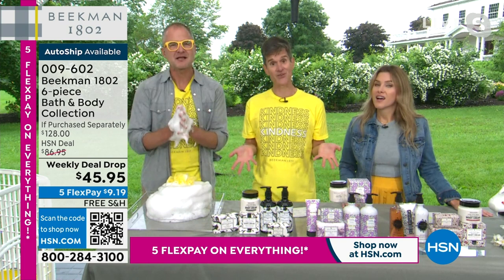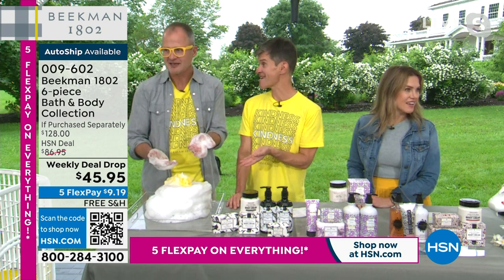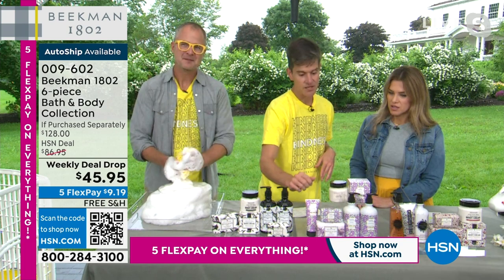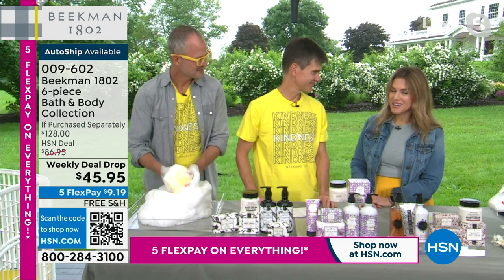One neighbor used it, noticed the amazing difference it made in their skin, told another neighbor, who told another neighbor — and that's how Beekman grew to be the number one clean beauty brand on HSN. Goat milk has 31 different skin-nourishing ingredients in every single drop: powerful amino acids, peptides, lactic acids, minerals, and vitamins. That's why when people use it for the first time, they notice the difference. Customers voted Beekman the best clean beauty brand at HSN.